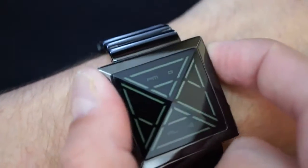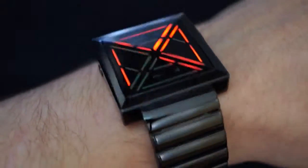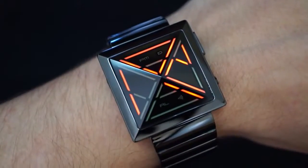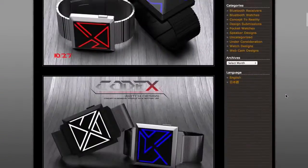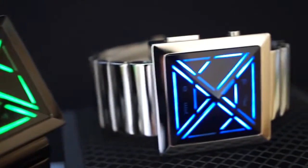This is the Kisai X LED watch from tokyoflash.com. The watch features a cryptic-looking pyramid display that appears to be a secret code, but it is in fact regular numbers. Kisai X was originally a concept design sent in to the Tokyo Flash blog which has now become reality.